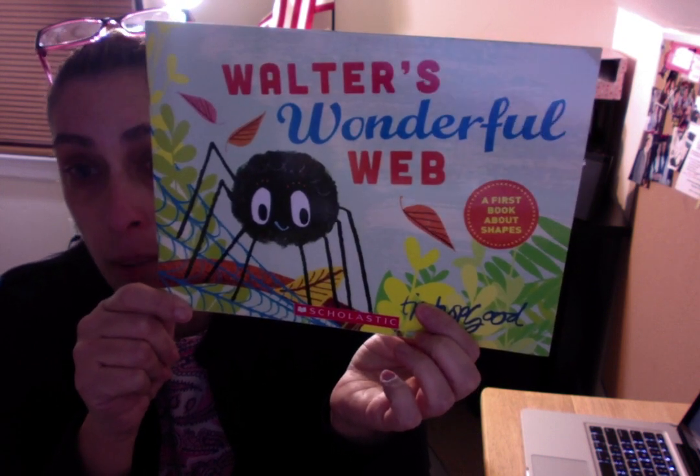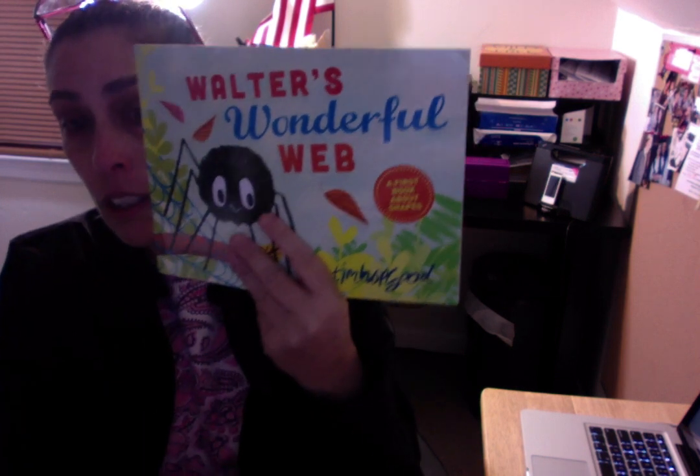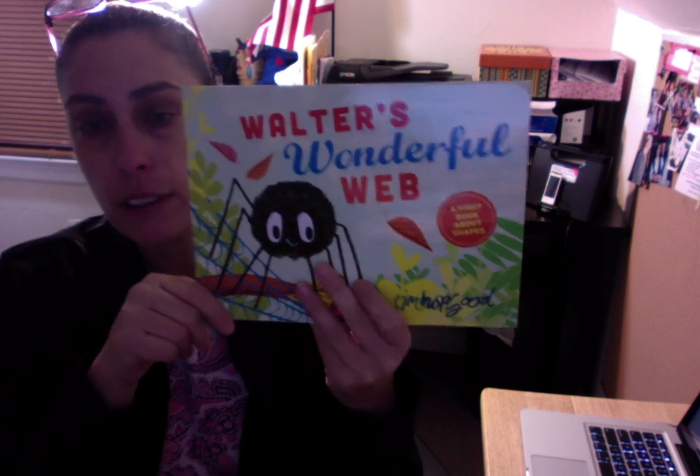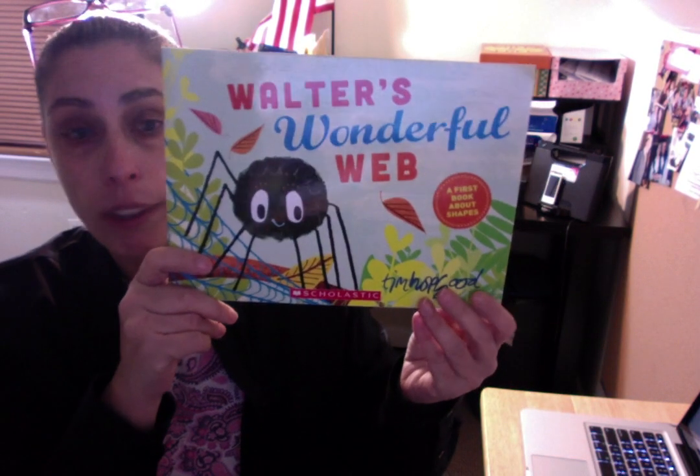Walter's webs are very special. As a matter of fact, they're wonderful! So let's find out what makes Walter's web so wonderful. The name of our story is Walter's Wonderful Web, and our author is Tim Hopgood. Tim Hopgood is also our illustrator — he wrote the book and he drew the pictures. Walter's Wonderful Web.